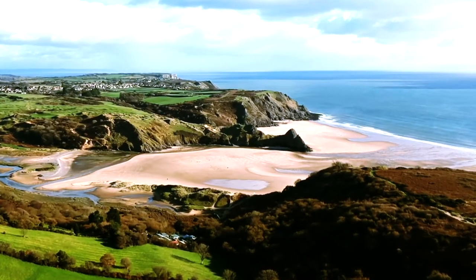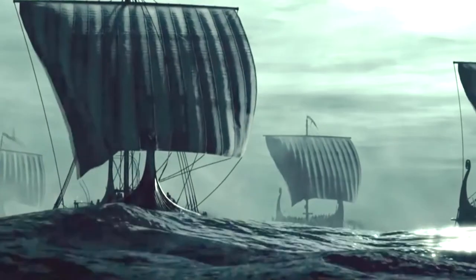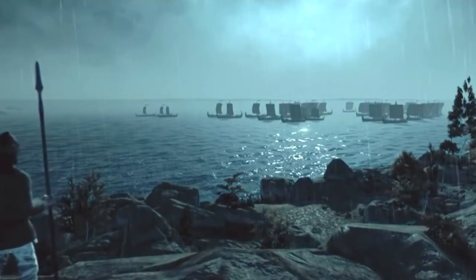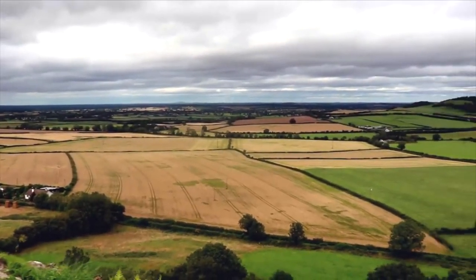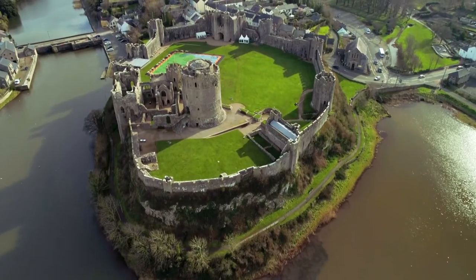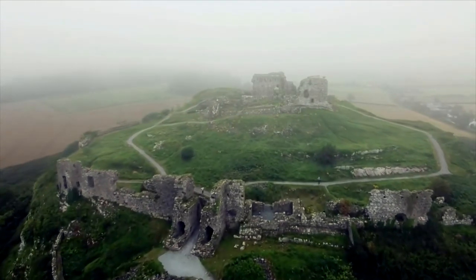Hello everyone and welcome back to History Made Easy. In the last episode, we discussed William the Conqueror and his journey through England in the 1066 Norman Conquest of England. In today's episode, we are going to be talking about the Norman invasion of Ireland and the role that two castles in particular played throughout it. This is History Made Easy, the Norman period.